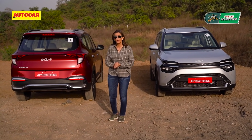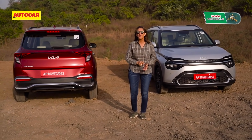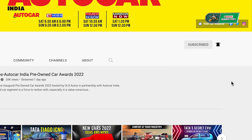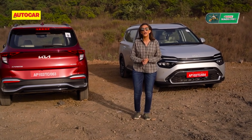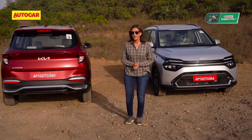We had earlier brought you a full walkaround of the exterior of the Carens. If you haven't seen that, it means you're not subscribed to the Autocar India channel, so go ahead and do that right away. Today we're here to test drive these cars. Let's take a quick recap of what it looks like.